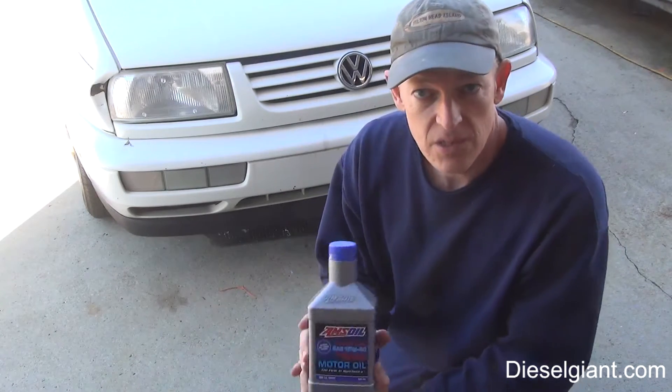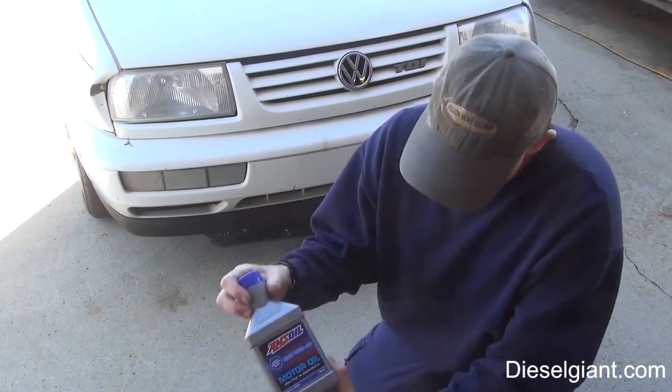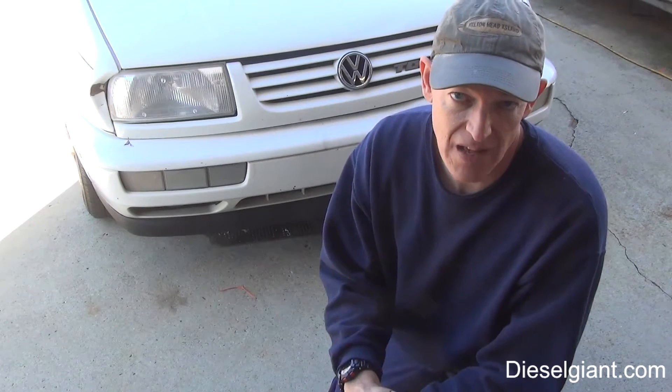What we're going to be doing is we're going to be using the AMSOIL 15W-40 Heavy Duty Diesel and Marine Oil. I've been using this oil for the last 355,000 miles in this car.